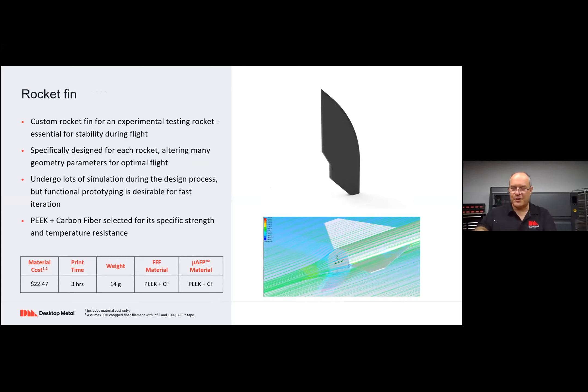Rocket fins: this is one of several design variants for a custom rocket design. The fin is a key component to make the rocket stable during flight — custom design for each rocket, with a lot of parameters to explore. In a research or student setting, this helps close the loop by linking design, simulation, and actual prototyping. Students can design, print, evaluate, simulate, and then evaluate in real life. This part was printed for just about $20 in a couple of hours using PEEK with continuous carbon fiber for the strength.